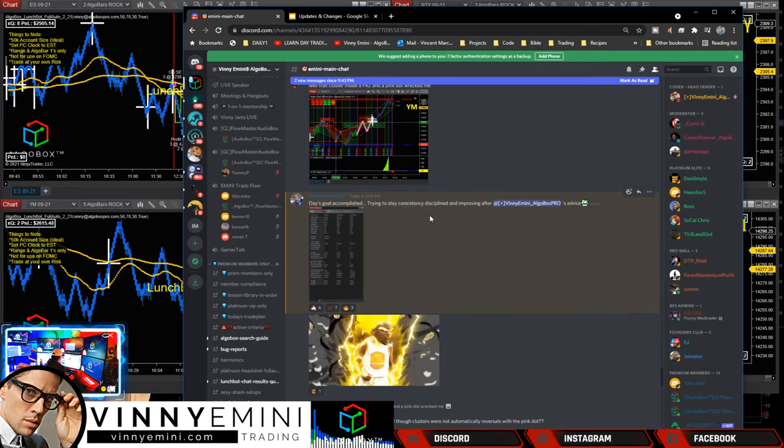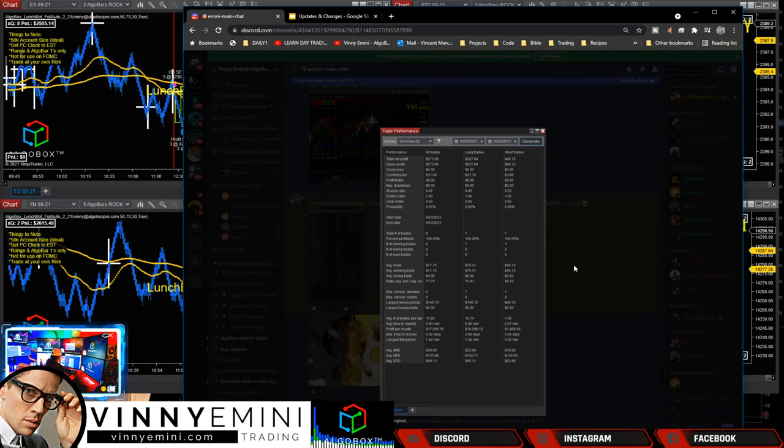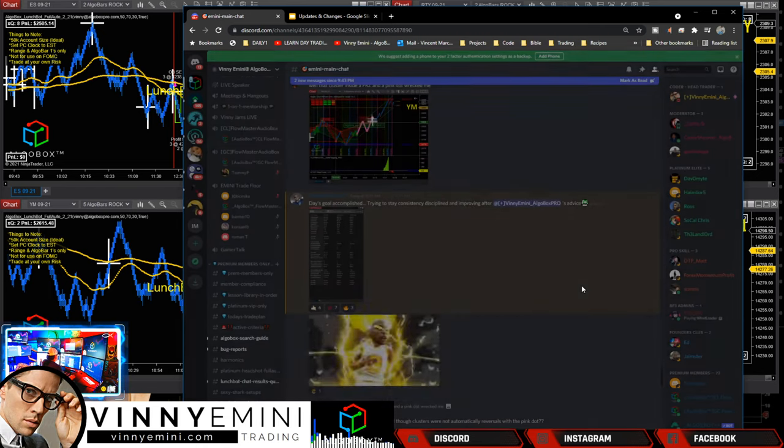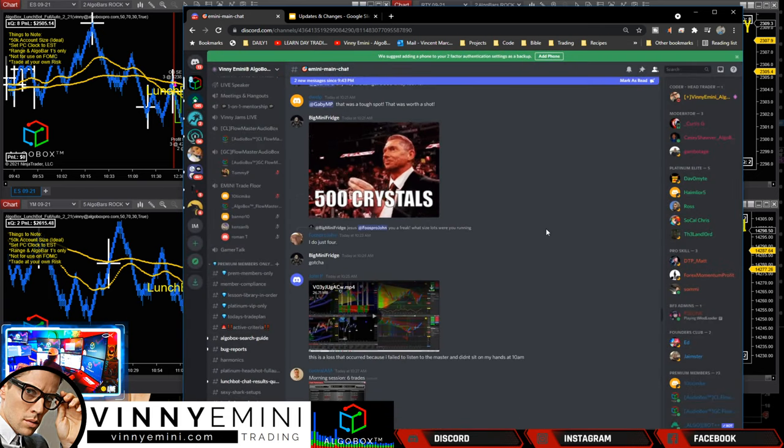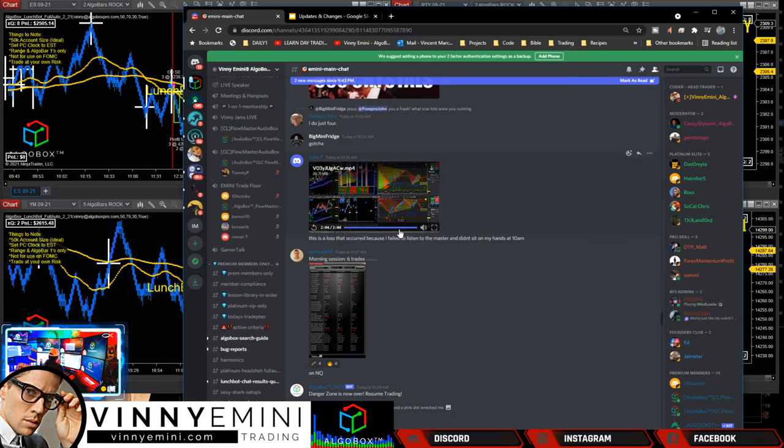Day's goal accomplished - trying to stay consistent, disciplined, improving. Excellent work there Manny: $573, 100% profitable, 8 clicks. Amazing work. John had a loss because he failed to sit on his hands at 10 a.m. - time of day issue. If you want to mention in the Discord chat what that setup was, we can review it.